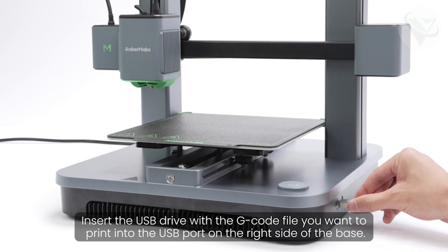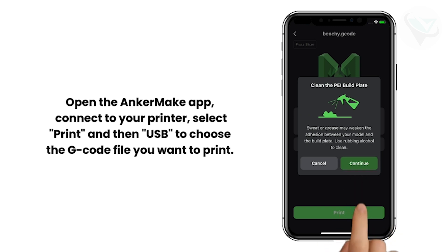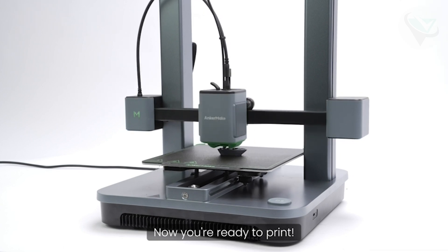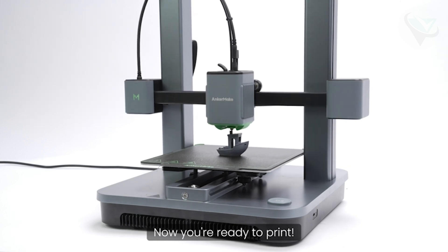Number three: Anchormake M5 3D Printer. Kicking off our list at number three is the Anchormake M5 3D Printer. This beauty boasts a high-speed multi-device system with auto-leveling capabilities. It's perfect for those tired of manual adjustments and want a smooth, hassle-free printing experience. A build volume gives you ample space to bring your creative ideas to life.